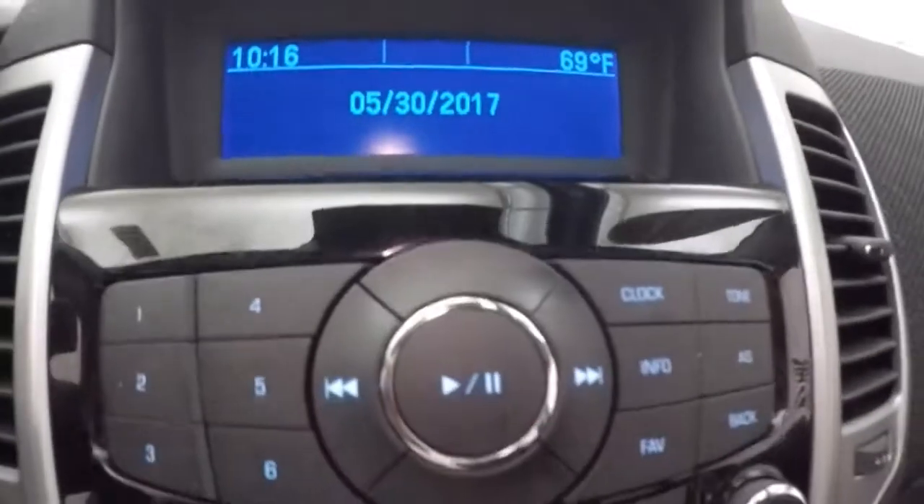Nice standard display, all your stereo controls, climate control, door lock and unlock button.